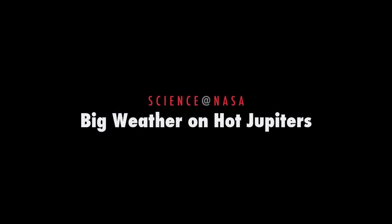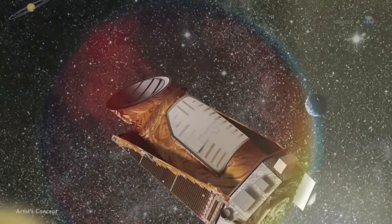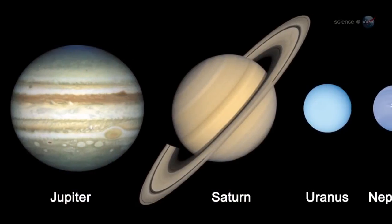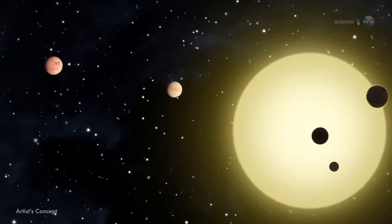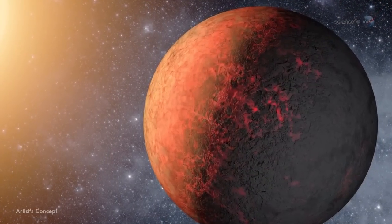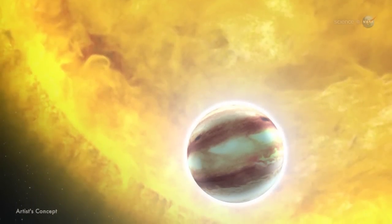Big Weather on Hot Jupiters, presented by Science at NASA. Among the hundreds of new planets discovered by NASA's Kepler spacecraft are a class of exotic worlds known as Hot Jupiters. Unlike the giant planets of our own solar system, which remain at a safe distance from the Sun, these worlds are reckless visitors to their parent stars. They speed around in orbits a fraction the size of Mercury's, blasted on just one side by starlight hundreds of times more intense than the gentle heating experienced by Jupiter here at home.